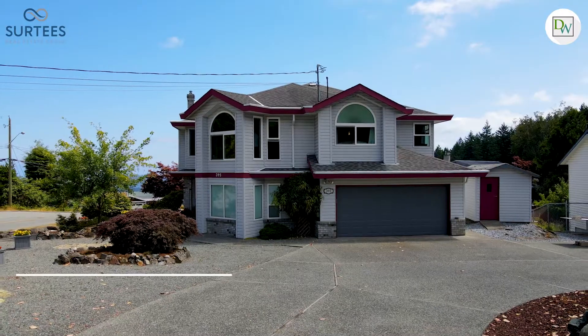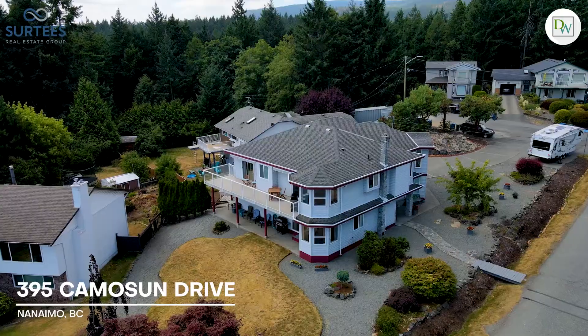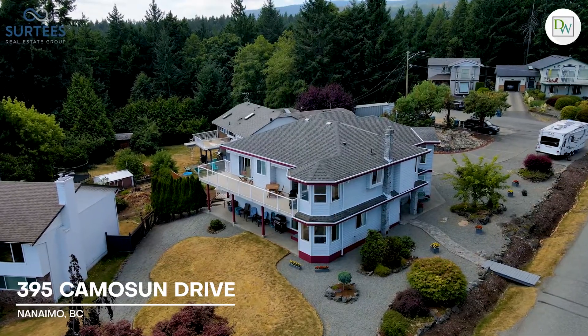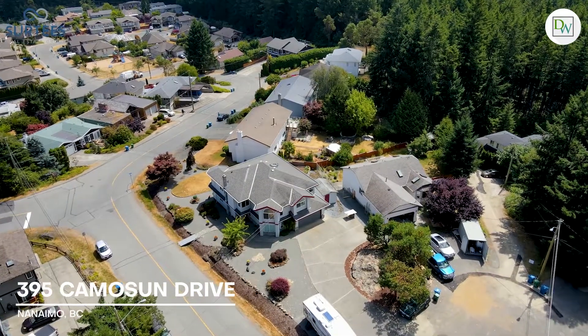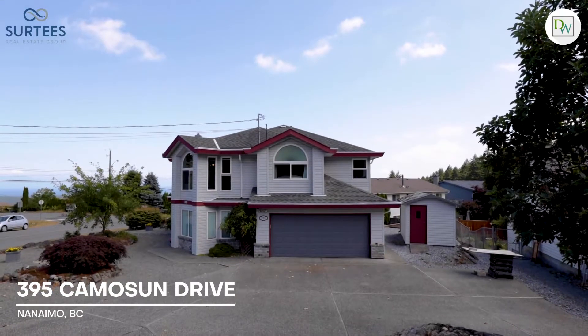I'm Dawn Walton and I'm John Surtees with EXP Realty, and we welcome you to join us at this custom-crafted Ocean and City View home here at 395 Camosun Drive. This spacious low-maintenance property is spread over a quarter acre and offers plenty of room for a large RV, boat, and multiple vehicles, accessible from the oversized driveway.